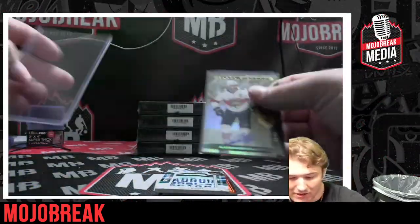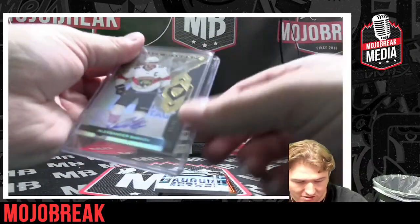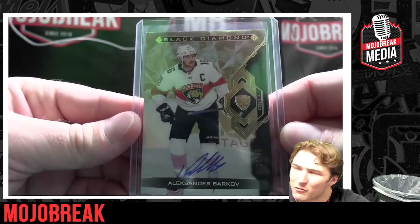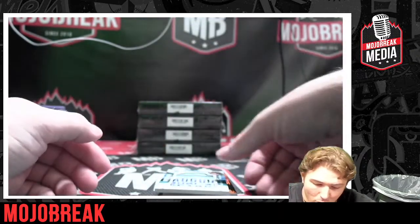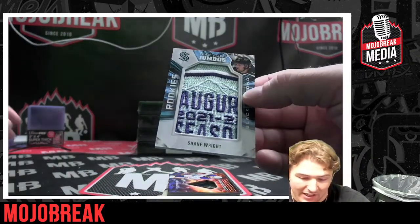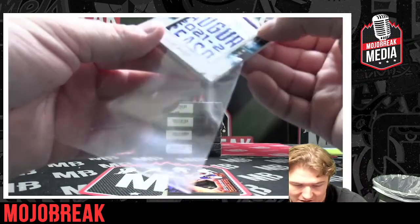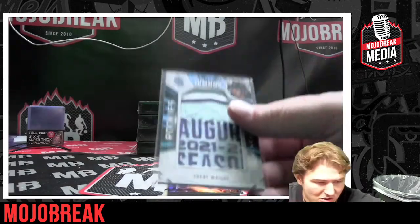Low rider, congratulations! Next patch is super sick too. Numbered seven to 49 — sheesh! All right, Shane Wright Black Diamond Relic Team Logo Jumbo, there we go for the Kraken. Congratulations, great one to get — Shane Wright!